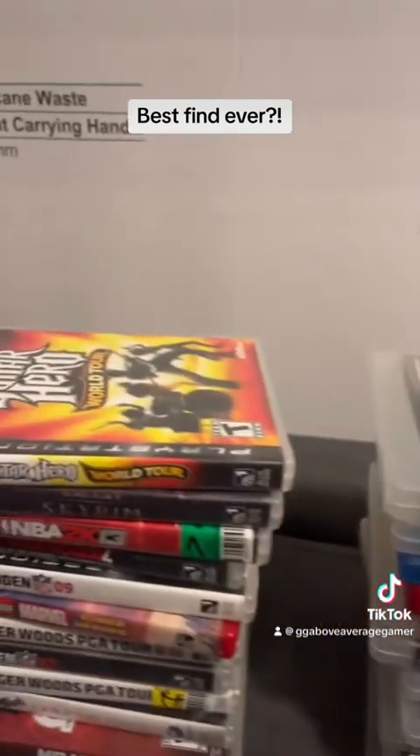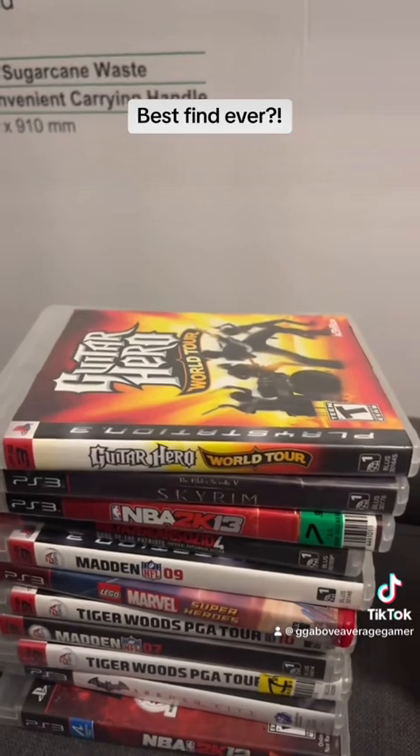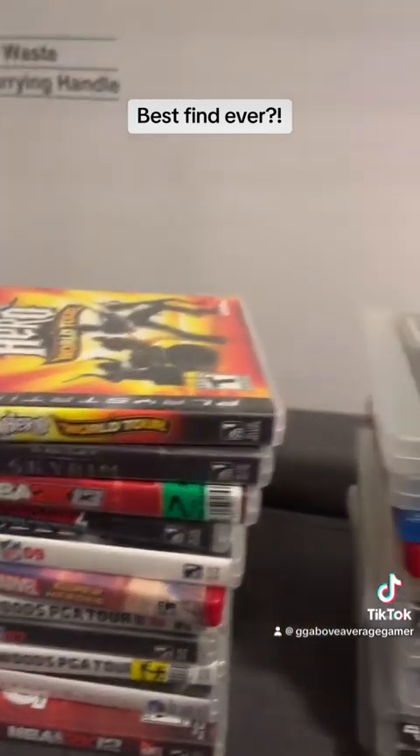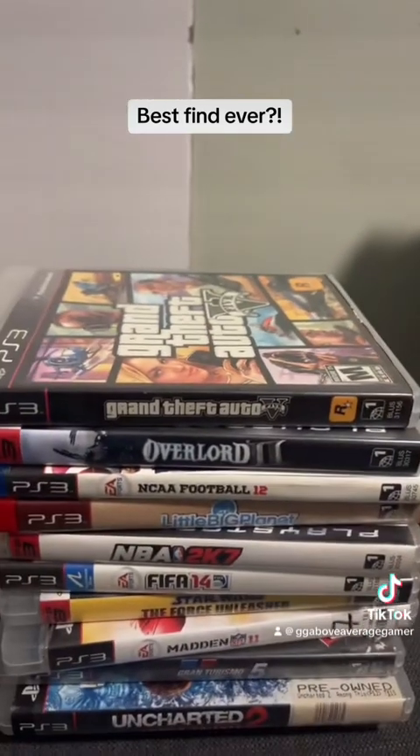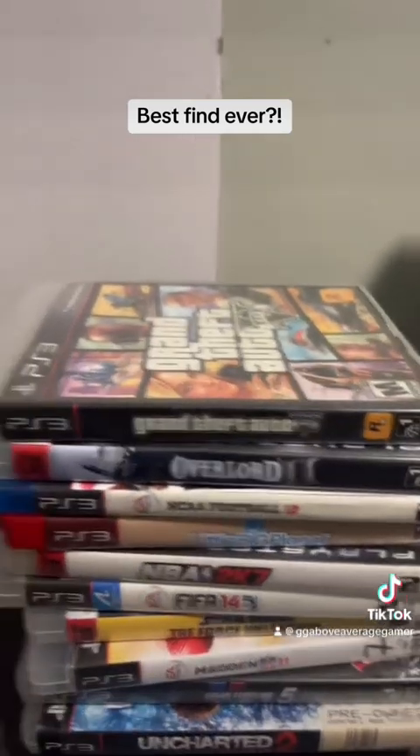Next was another huge stack of PS3 games and of course it had some pretty good ones like Skyrim, Guitar Hero World Tour, Batman, Grand Theft Auto 5, and Uncharted. Again, these were pretty good games.